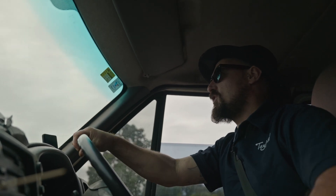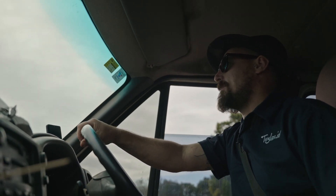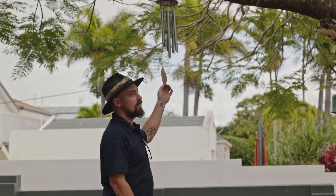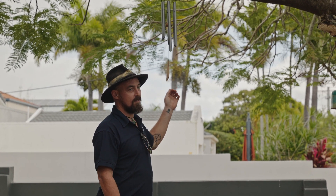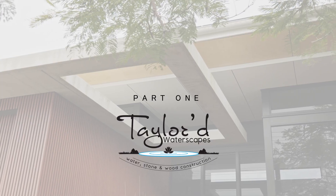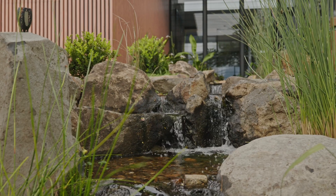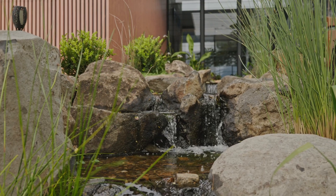We're on a bit of a pond tour, going around to check out some ponds. Hi, I'm Daniel Taylor from Tailored Waterscapes. We're here on a bit of a tour. This one is in Mooloolaba on the Sunshine Coast, Australia.